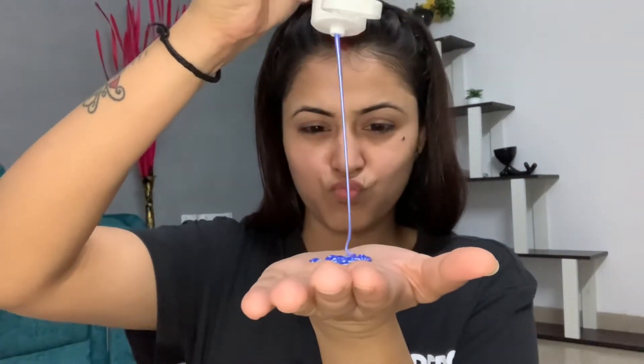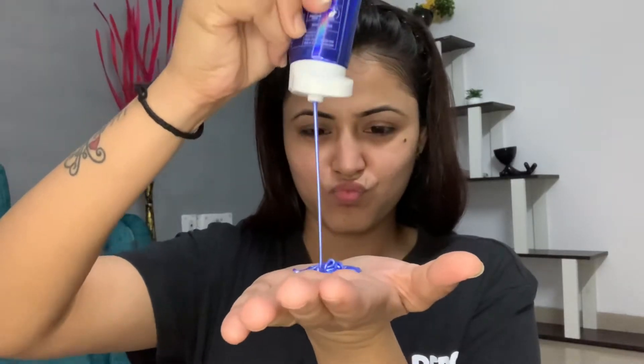This time I am using Nykaa Go for Glow peel-off mask. I got this peel-off mask for free. I will use this peel-off mask with a spatula. I will take a little bit of peel-off on the spatula and apply it in an upward direction.